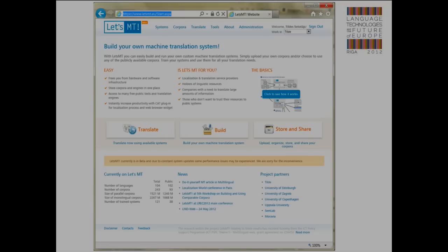So letsmt.eu — this website, that's how it looks. And I will tell you a little bit about the background — why we decided to create the Let's MT platform.